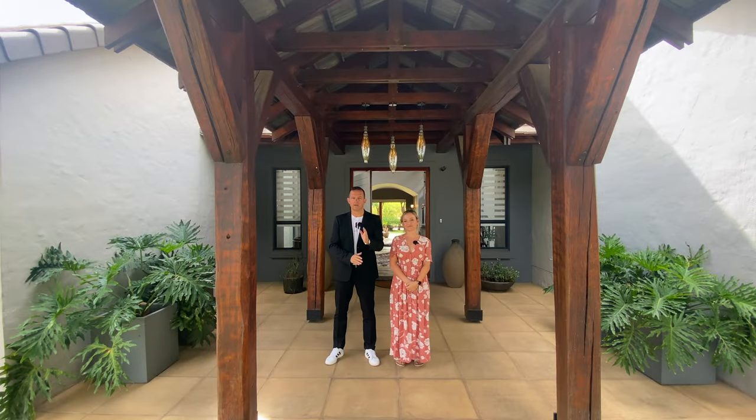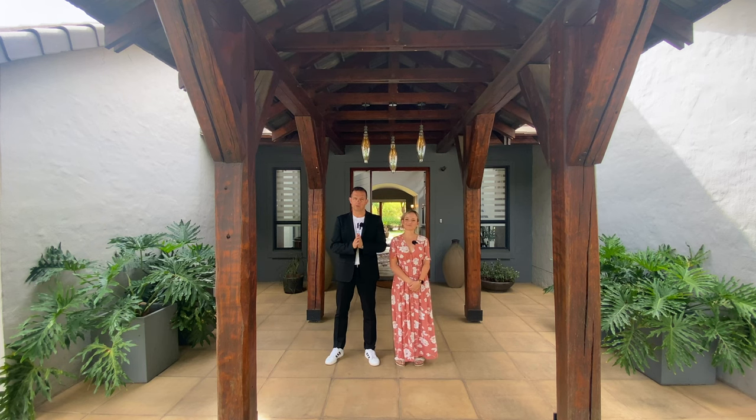Looking to buy a French villa in Copperleaf Golf Estate? This is Xavier with Luxury Homes Johannesburg. Today we are back in one of my favorite estates together with tour guide Victoria from Baroque Real Estate, who's going to take us on a tour of this gorgeous home behind us.